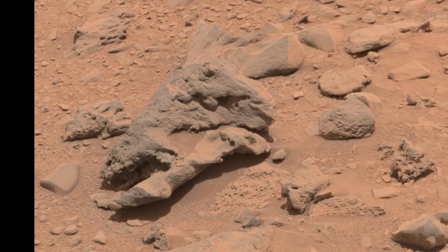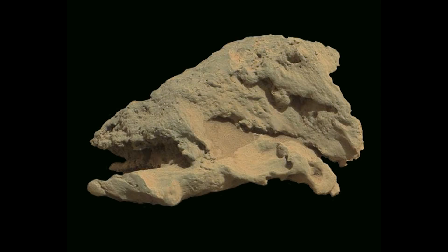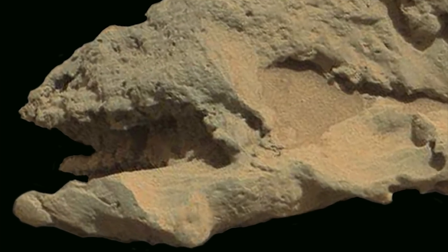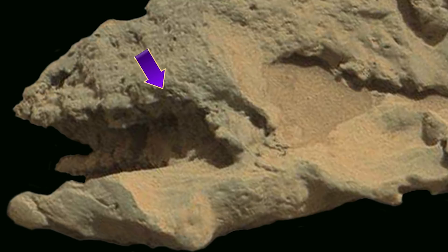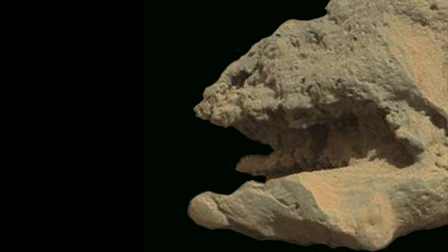Hey y'all, the real Jimmy Roberts here, and we are going to take a second to look at something because I think it's really important. Now you may remember this from a video production we had called 'So Are They Bones or Not?' and we were showing two rows of what really looks like herbivore teeth and a missing snout from a possible skull.